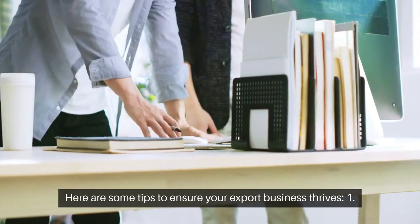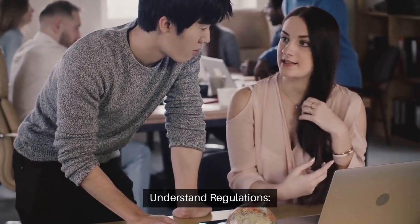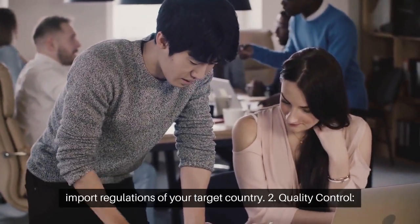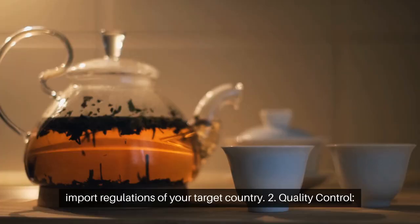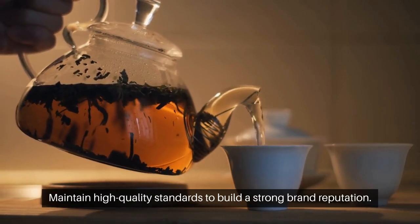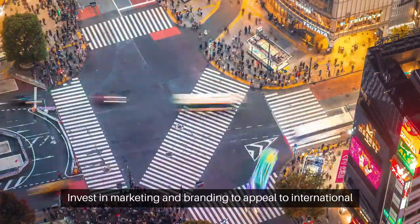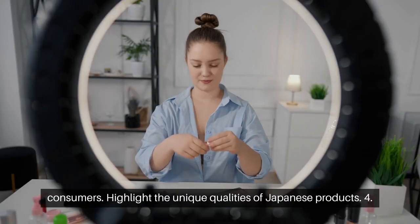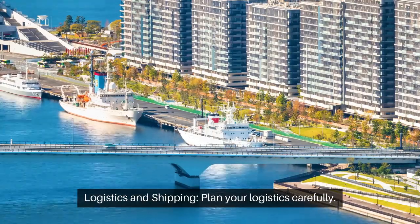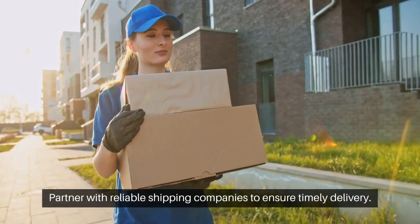Here are some tips to ensure your export business thrives. Number 1: Understand Regulations — familiarize yourself with both Japanese export regulations and the import regulations of your target country. Number 2: Quality Control — maintain high quality standards to build a strong brand reputation. Number 3: Marketing and Branding — invest in marketing and branding to appeal to international consumers, and highlight the unique qualities of Japanese products. Number 4: Logistics and Shipping — plan your logistics carefully and partner with reliable shipping companies to ensure timely delivery.